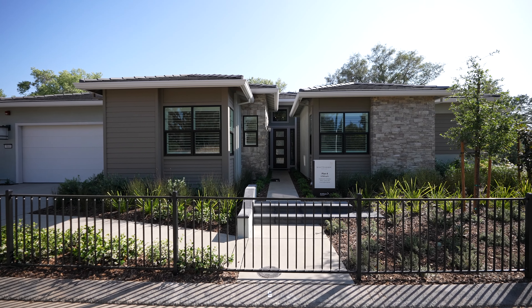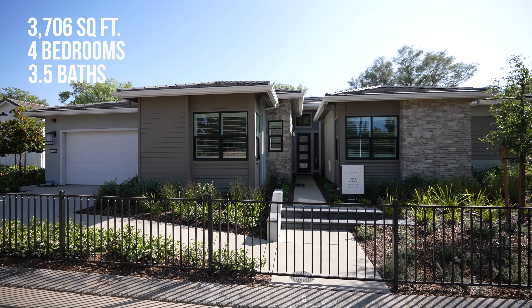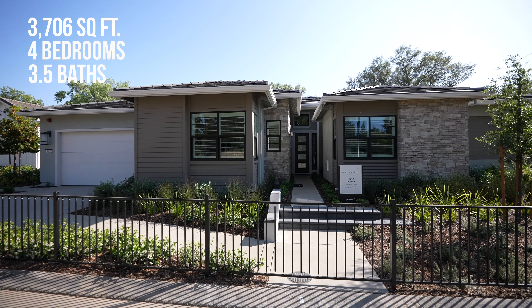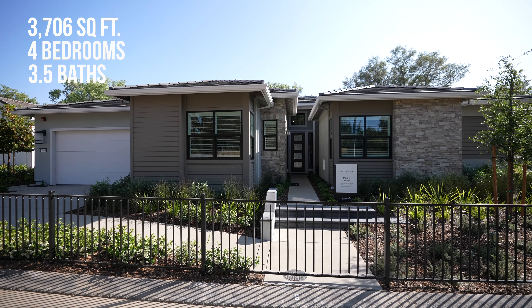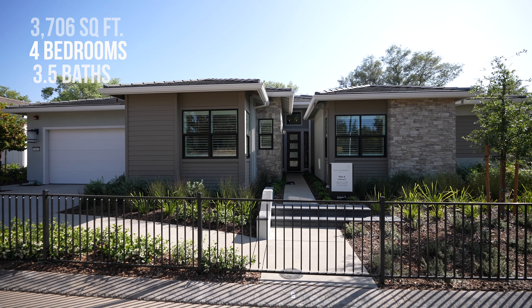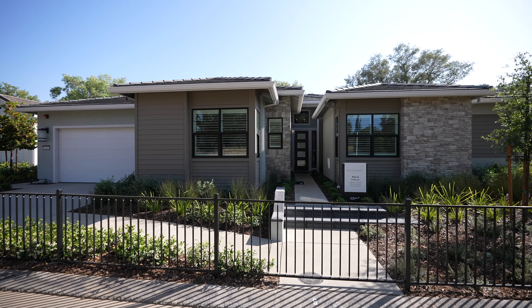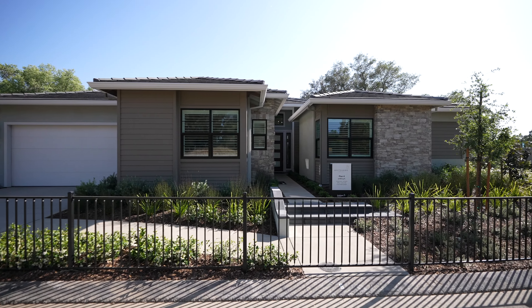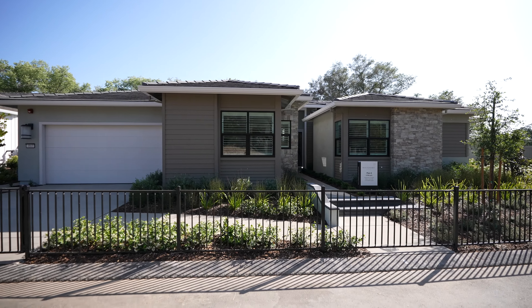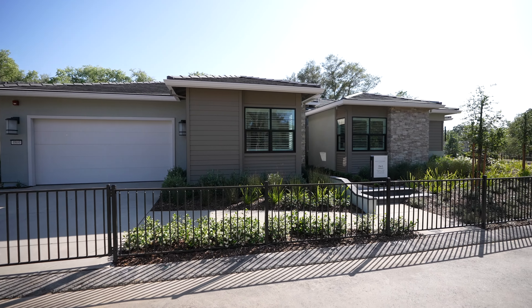All right everyone, here we are in front of the Plan 4 at Whitehawk. Beautiful home — this is a really popular floor plan with 3,706 square feet. It's got four bedrooms, three and a half baths with an office and junior ADU. This is one of their ADU options with a three-car tandem garage. Really nice modern looking home from the front, and it's going to be in a beautiful gated community here in Granite Bay. Let's get inside.